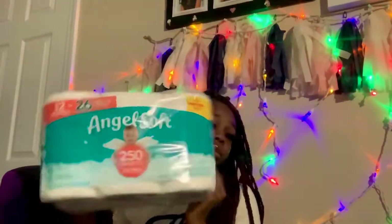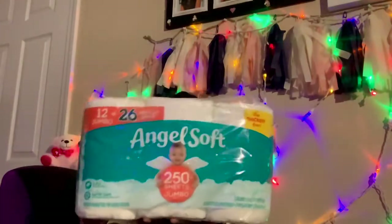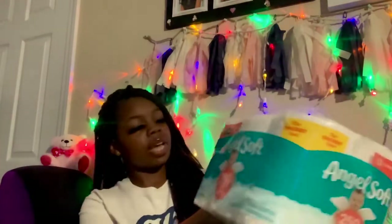I got this tissue for me — I'm kind of picky about tissue, I don't like thin tissue. Puffs is really good thick tissue. You can get this at Walmart, that's where I got it from.